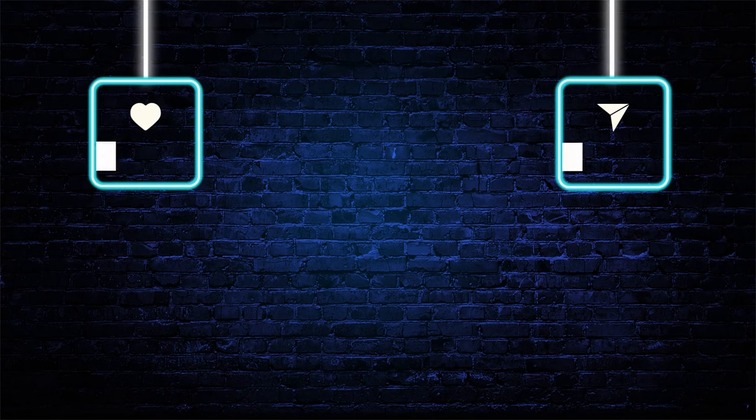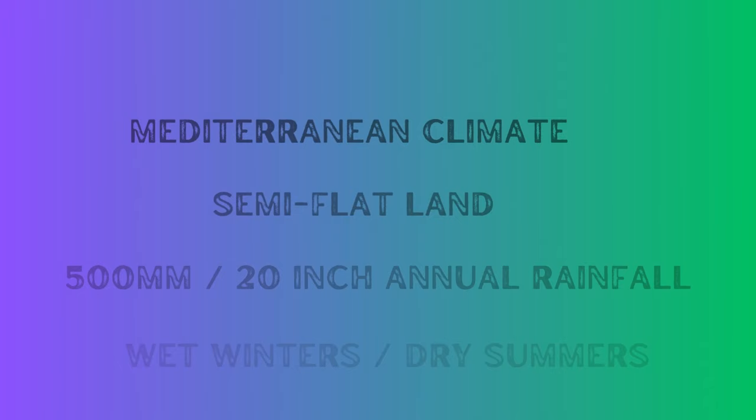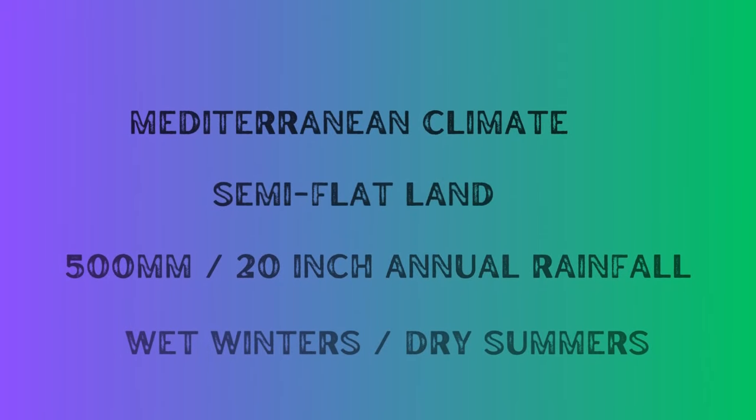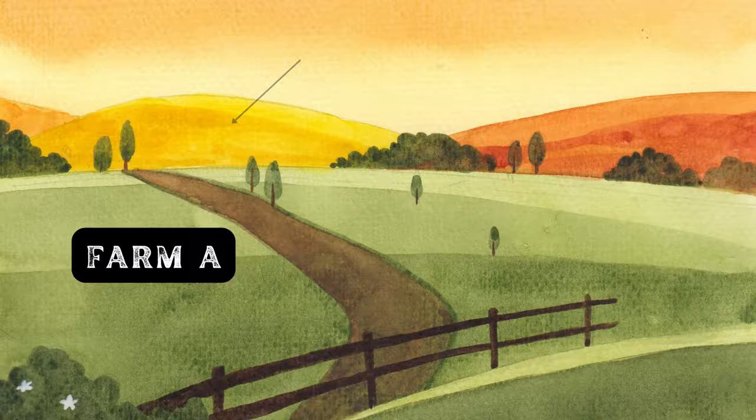Make sure to smash the like button if you found value and share this video with people who might be interested in this topic. Now let's explore a case scenario to better understand permaculture ways of solving water management challenges. Farm A is located in a Mediterranean climate with semi-flat land, 500 mm of annual rainfall, wet winters, and dry summers. The challenge is contamination of water runoff from a conventional agriculture farm, Farm X, situated above Farm A. Farm A aims to address water scarcity without resorting to pumping groundwater. Here's a permaculture-inspired solution.